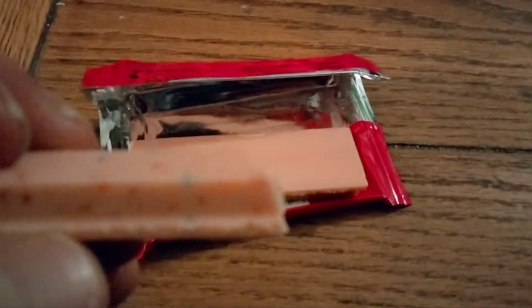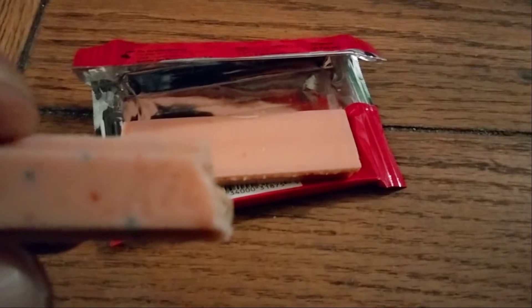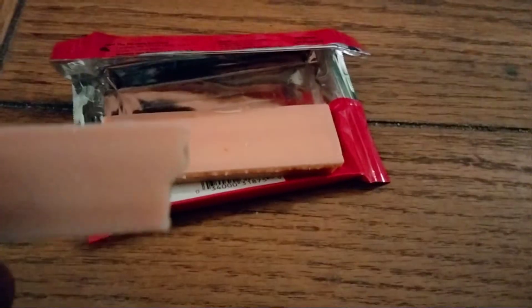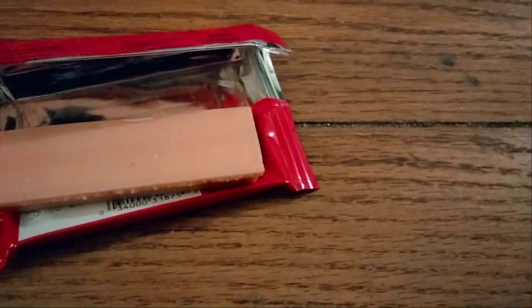The camera doesn't like to cooperate very well, but there it is. Needless to say, with the Kit Kat — break and break and away we go! Mmm-hmm.